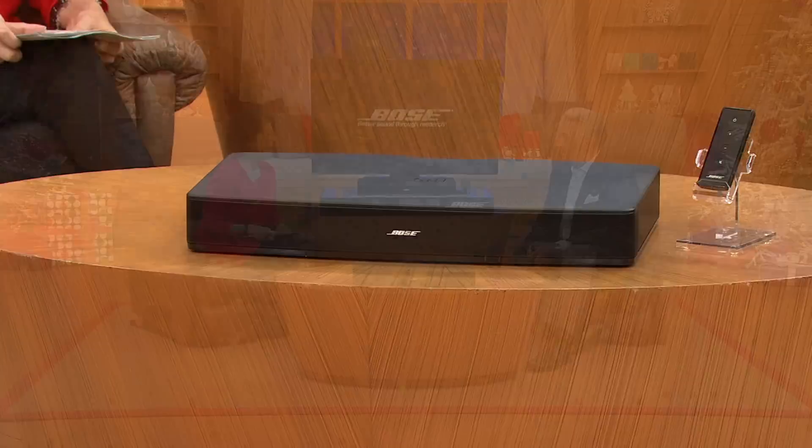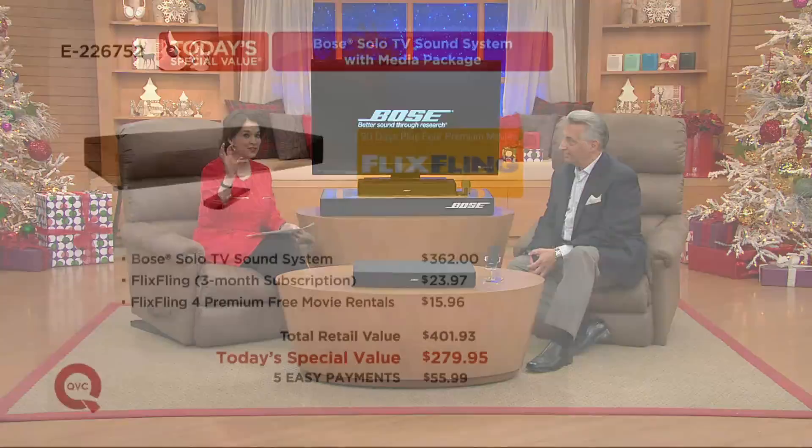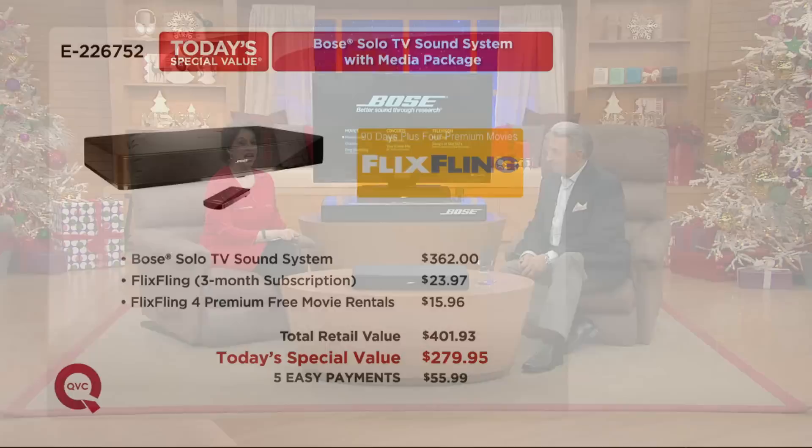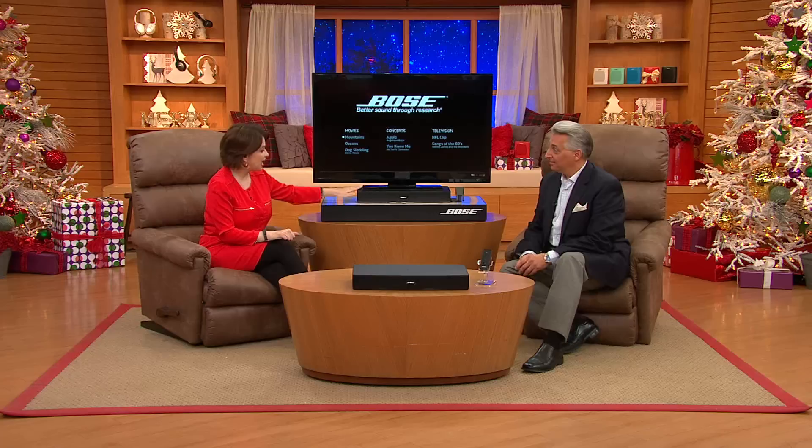Jim Paula joins us with Bose. Before today, we sold over 50,000 of these at QVC, originally offered at $399 when we first got it. If you go to retail now, it's $362. We now have it with the media package — everything you need for $279.95 with lifetime amazing technical assistance. The retail value of everything you're getting: the Bose Solo TV sound system, Flixfling for three months, and Flixfling premium movie rentals, totals $401.93. We have it for $279.95.